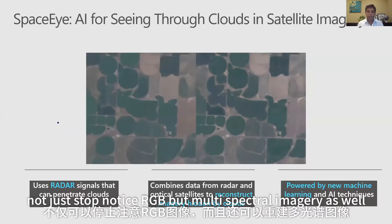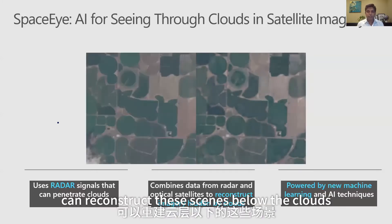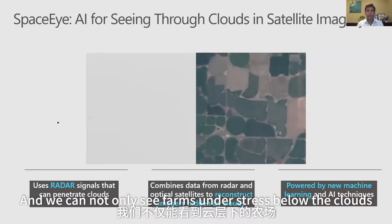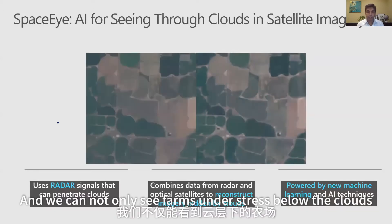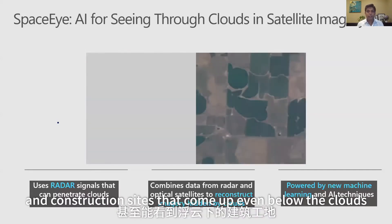Not just RGB, but multi-spectral imagery as well. Our technique, which we call SpaceEye, can reconstruct scenes below the clouds with over 85% accuracy for all the bands. We can not only see farms under stress below the clouds, but also ships coming and going in the port of Seattle and construction sites appearing even below the clouds.